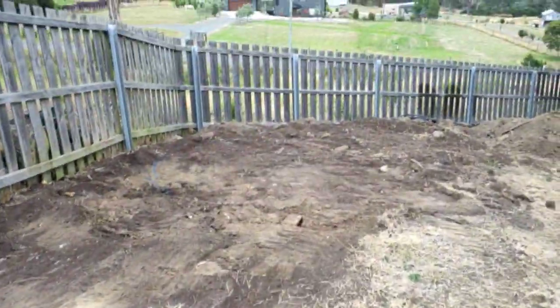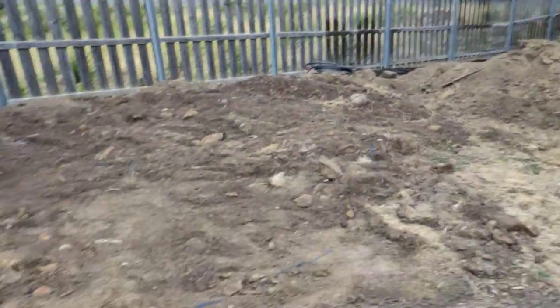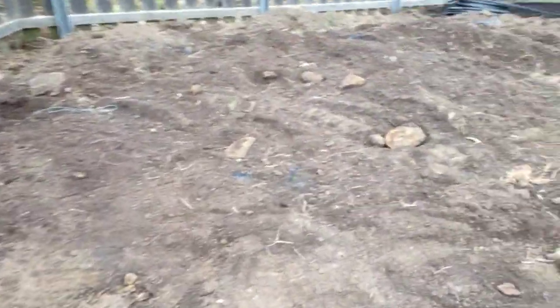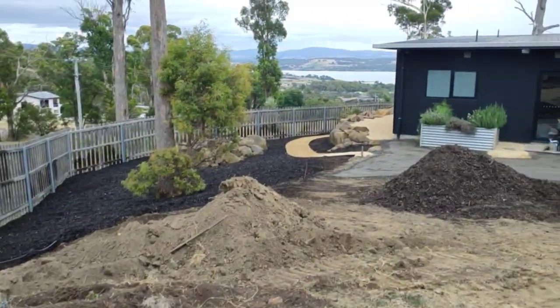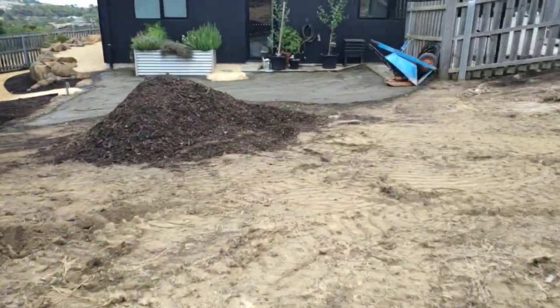So this is the backyard. This is mainly going to be veggie garden beds, a large granite area, and a beautiful fire pit area up here. That way the clients can check out their view of the river down there. I'll show you what we've been up to.